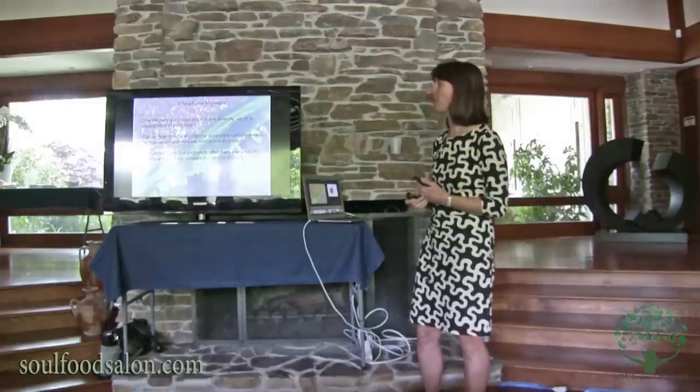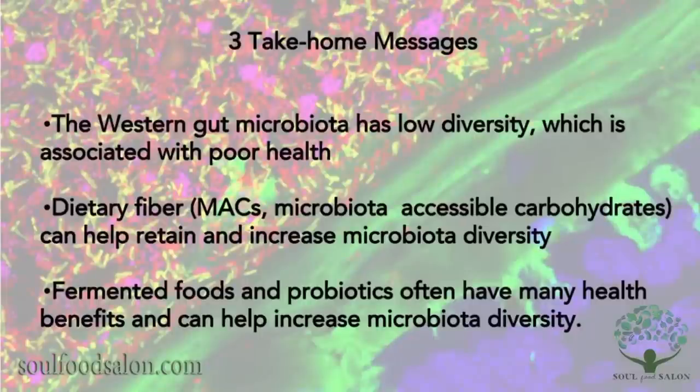Three take-home messages. The Western gut microbiota has low diversity, which is associated with poor health. Dietary fiber — or MACs, microbiota-accessible carbohydrates — can help retain and increase microbiota diversity. We joke at our house that we eat a Big MAC diet — lots of microbiota-associated carbohydrates. And fermented foods and probiotics have been shown to have health benefits and can help increase diversity.